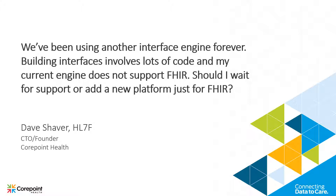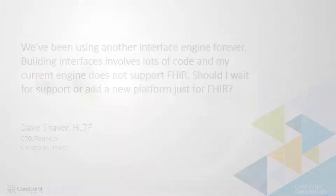So I would love to, in a follow-up conversation, talk more about why I think our engine is a good fit for maybe both of those problems: building interfaces faster, reducing code, and supporting FHIR. Thank you very much.